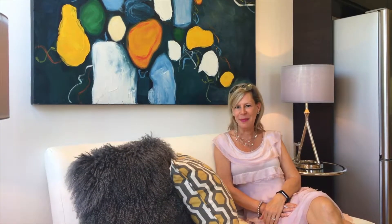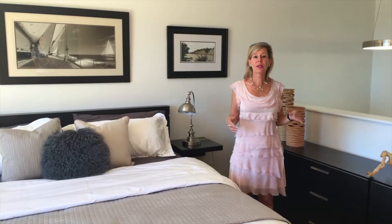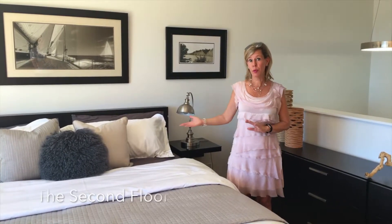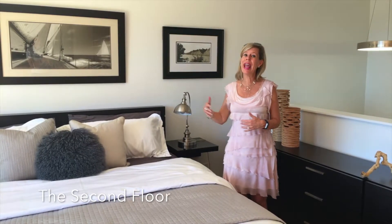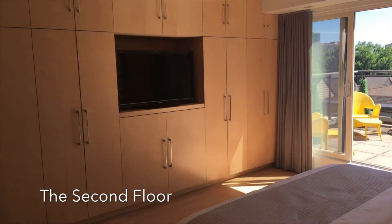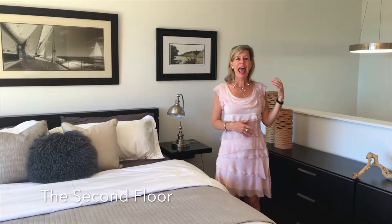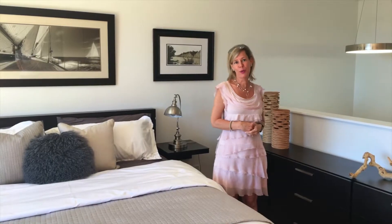But the best part is the master retreat. This master ensuite is awesome because it's private and removed from the living space. As you can see, there's a king-size bed with ample room to spare. The custom built-in closets are to die for — lots of space — and the spa-length master bath has a double vanity and a large walk-in shower.